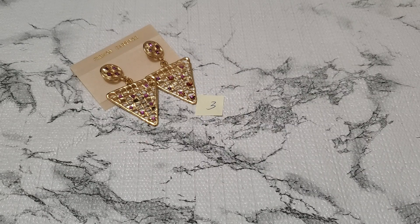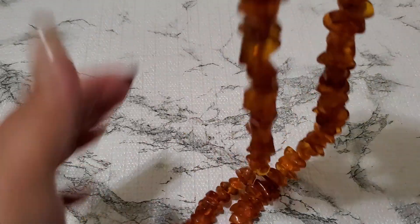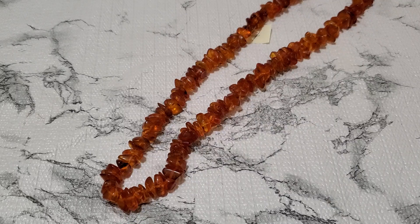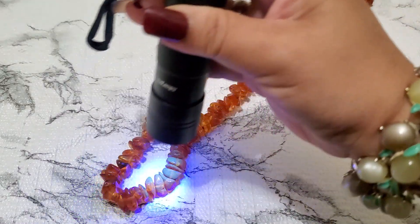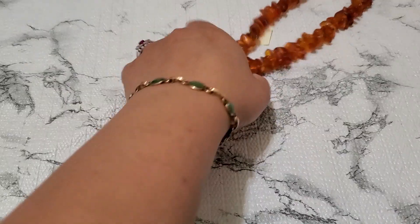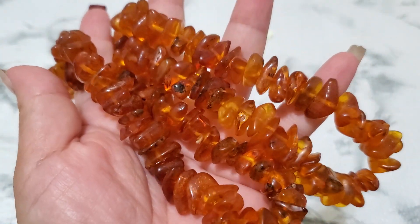$2. And then number four. This is such a beautiful amber necklace. Look at this — it's like a big chunky one. Look at the glow on it. $26 for number four.